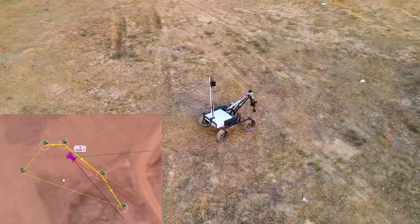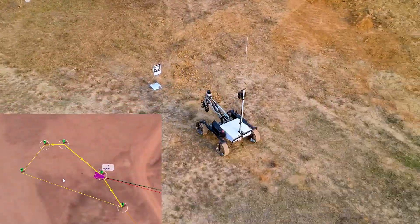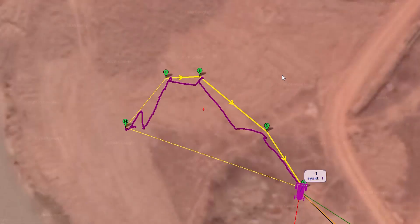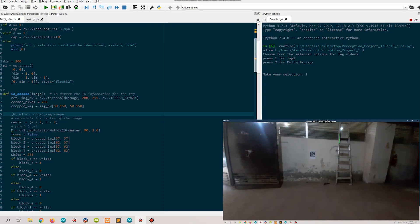To detect the AR tags, we have used contour detection and homography through OpenCV. Obstacles are avoided with the help of a LiDAR sensor. Additionally, three indicator LEDs have been installed on the rover, visible in daylight.